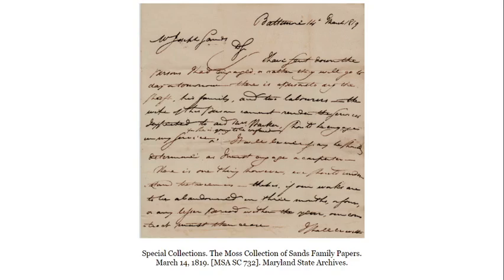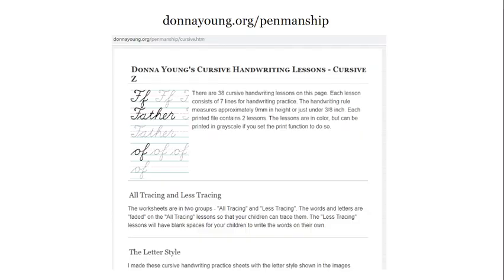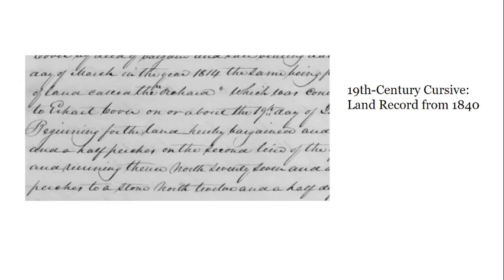We are focusing on just one fundamental technique to add to your toolkit: deciphering handwriting through comparison. Knowing how to read basic cursive is vital, so if you would like a refresher or have not yet had the chance to learn cursive, I recommend visiting Donna Young's website at DonnaYoung.org/penmanship, which provides great tutorials and worksheets on practicing and learning cursive.